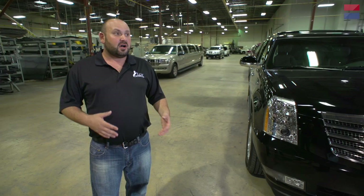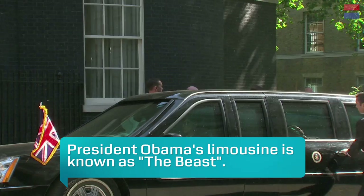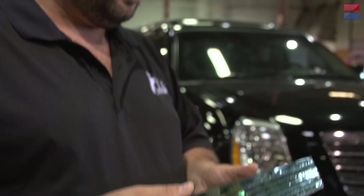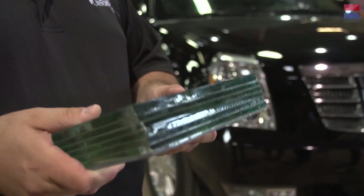Building armored cars at LCW gives us insight into other armored cars, currently the most popular being the Presidential Beast. We know the Presidential vehicle is extraordinarily heavy, armored with ballistic steel rather than fiberglass composite armor. This ten-pound sample piece of glass is about three inches thick. The rumor is that the Presidential Beast has glass twice as thick as this.